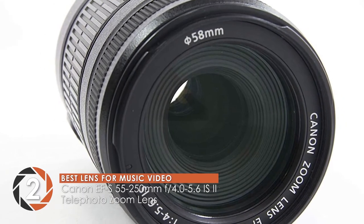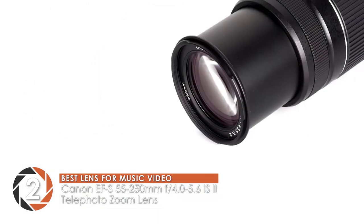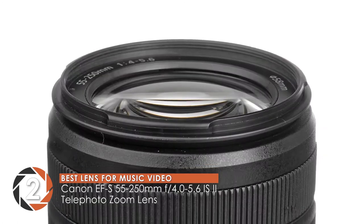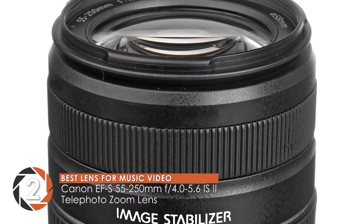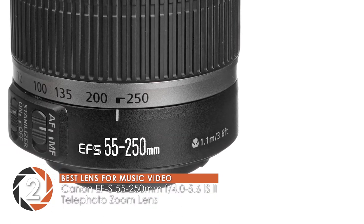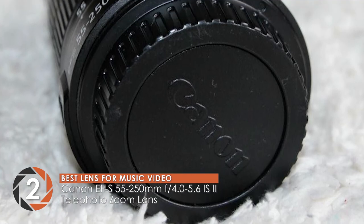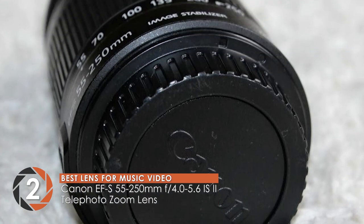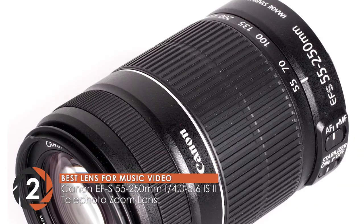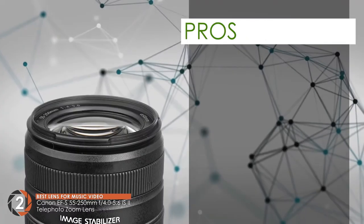Next, we have the best lens for music videos: the Canon EF-S 55-250mm f4.0-5.6 IS II telephoto zoom lens. The lens is packed with high-end, top-notch features. One of these is built-in image stabilization. This feature ensures that all your shots, whether stills or motion pictures, will be stable and really sharp. Moreover, it also has both manual and auto focus functionalities, which further makes it a great multi-purpose product.